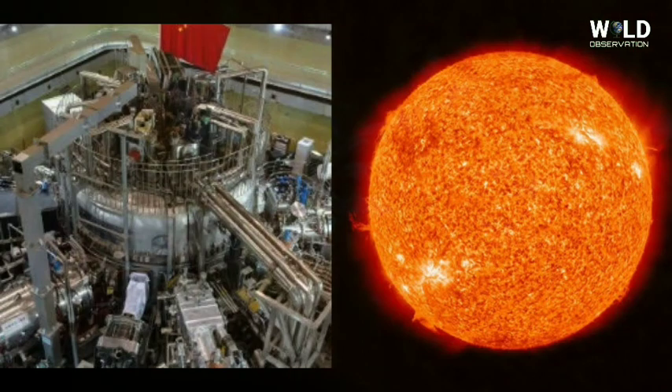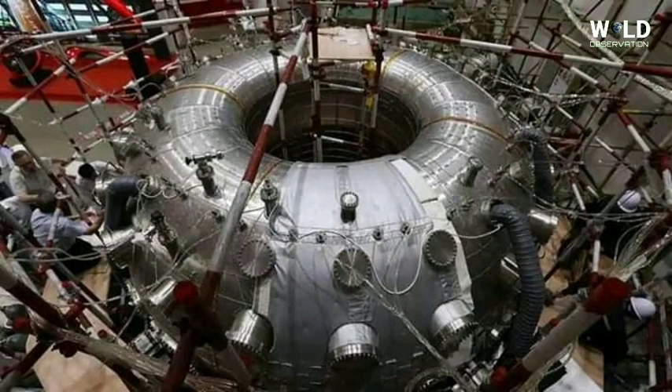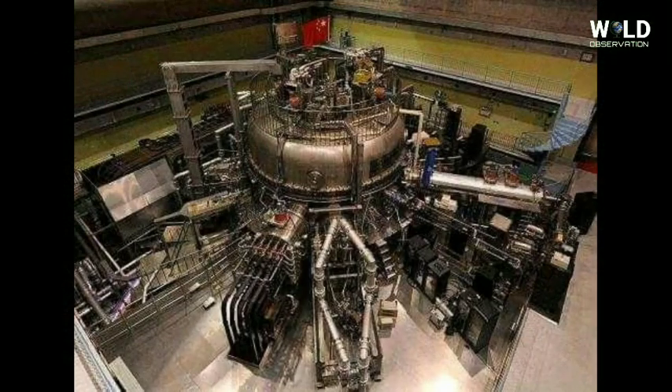The development of nuclear fusion energy is not only a way to solve China's strategic energy needs, but also has great significance for the future sustainable development of China's energy and national economy, said the People's Daily.